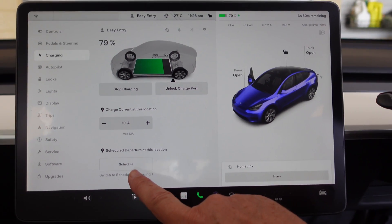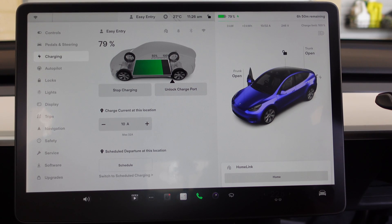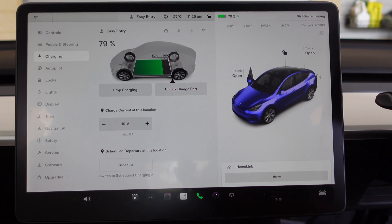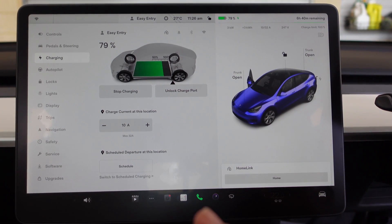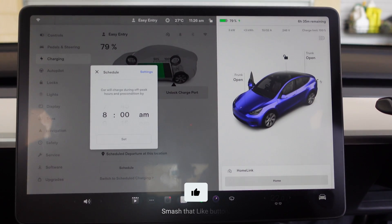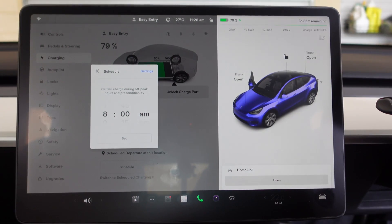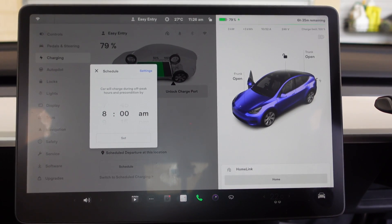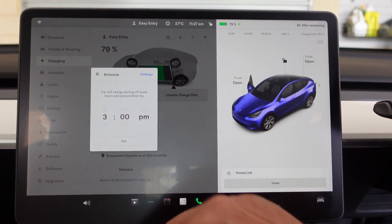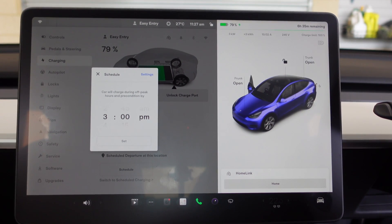Scheduled departure means your car will charge and be ready for you to depart at that time. So if we go in and schedule — it is now let's say 11:26 — if I want to be ready to leave at 3 o'clock this afternoon, I can set that.